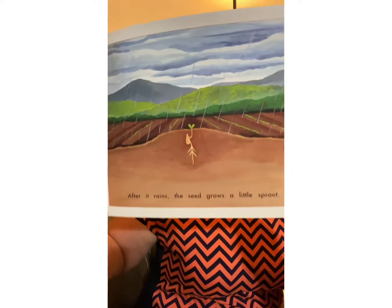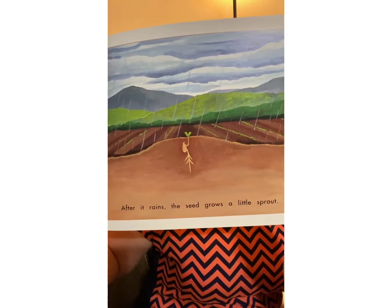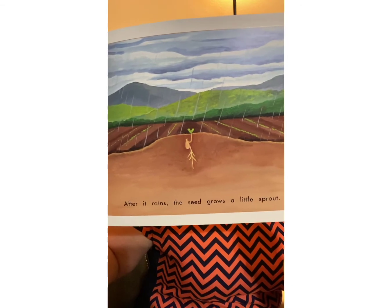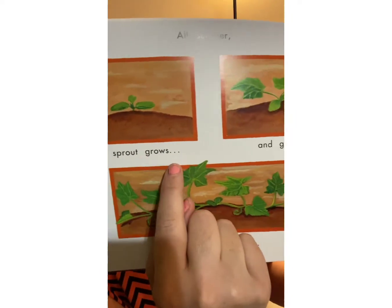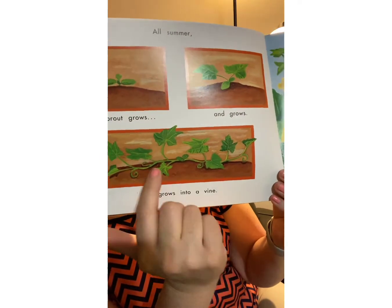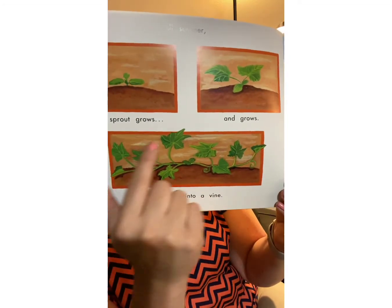After it rains, the seed grows a little sprout. What does rain give the plant? Water — very good. The little seed sprouted. All summer the sprout grows and grows and grows into a vine. Now we have a pumpkin vine. Do we have pumpkins on there yet? Nope, I don't see any pumpkins yet.